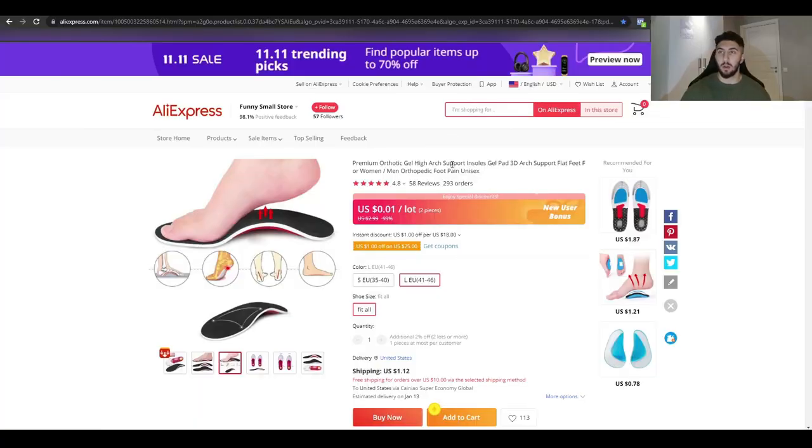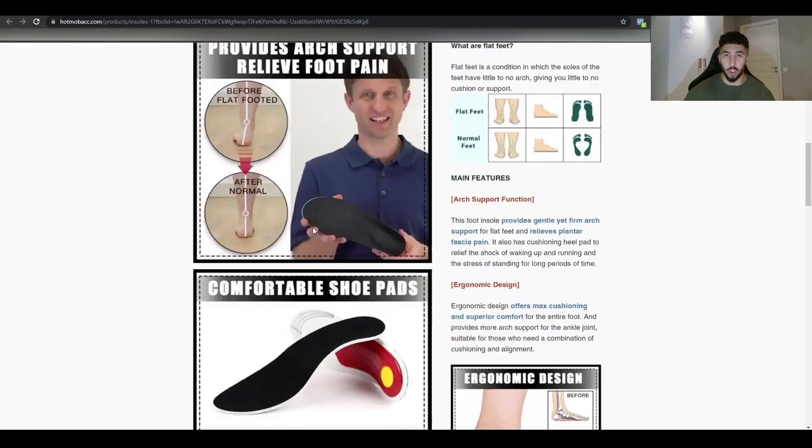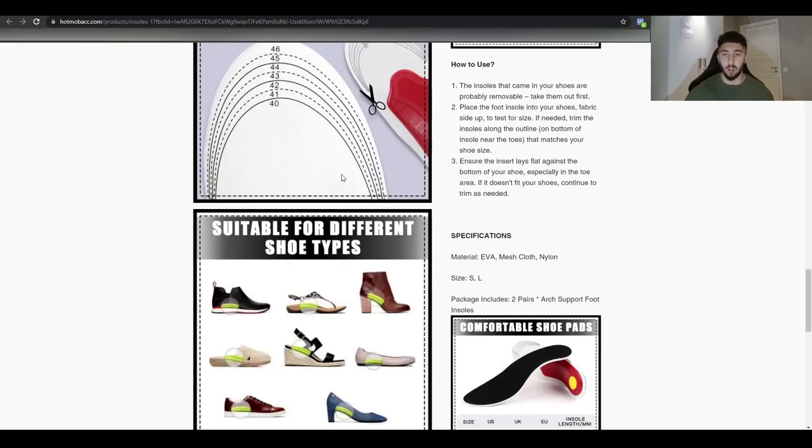In AliExpress the product costs almost nothing, and on CJ you can get it for around $1 including shipping since they offer fast shipping. They're selling it for $12 — that's a 12x markup. The product is also very light, so shipping won't cost much. Keep in mind that during Black Friday, shipping carriers often double their prices, so selling a light product is a smart choice.